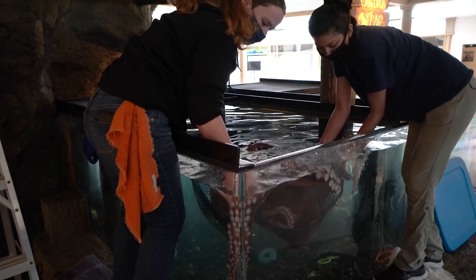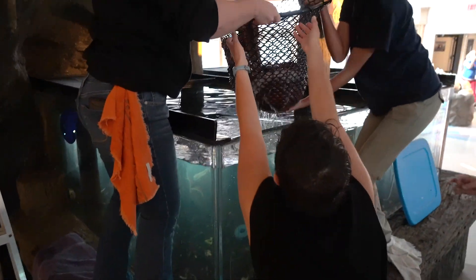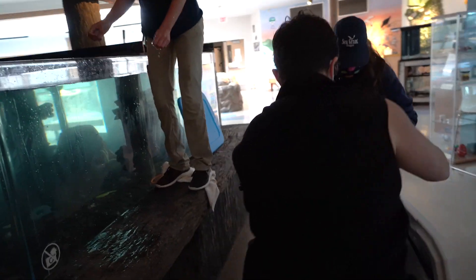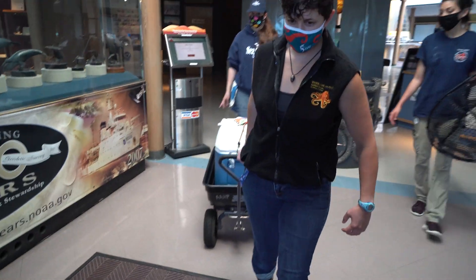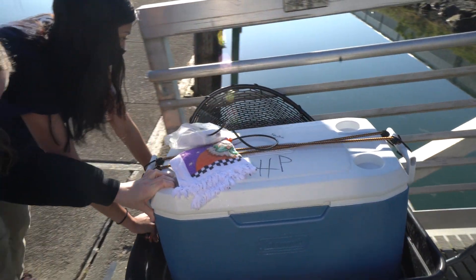So it's a process. We have to catch her up. We work with her throughout the year getting weights on her and training her to go into a basket — it's actually a laundry basket that we weigh her in. So we use that or a net to catch her up. She's used to us handling her. We put her in a net, put her in a tote, and drove her to this beautiful dock and released her.